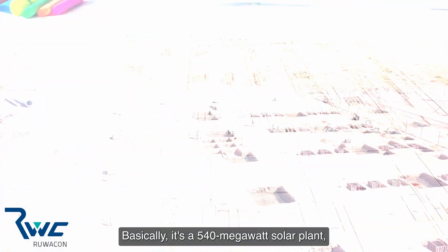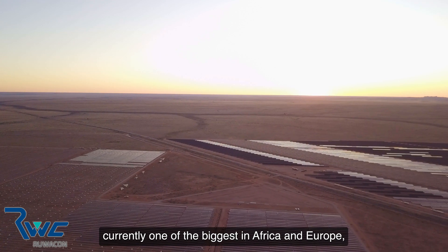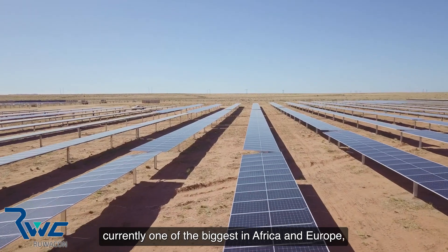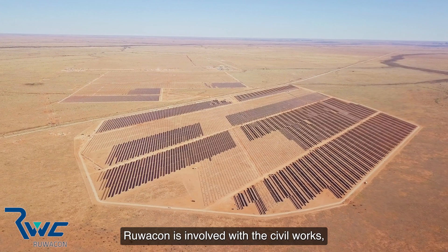Basically, it's a 540 megawatt solar plant, currently one of the biggest in Africa and Europe, and the biggest one in South Africa to this stage. Rewapun is involved with the civil works.